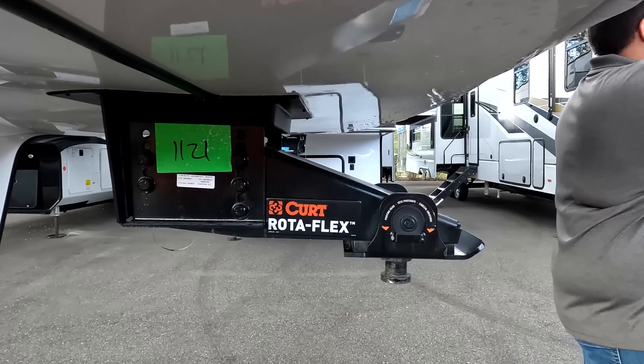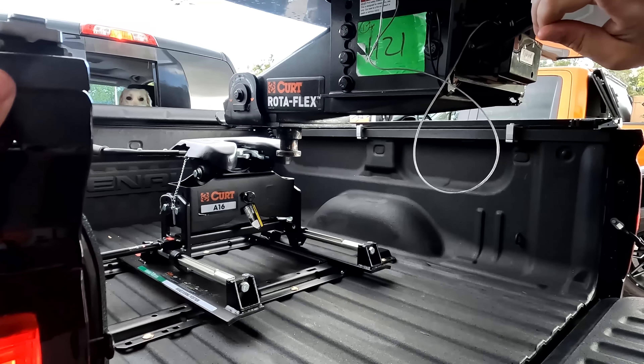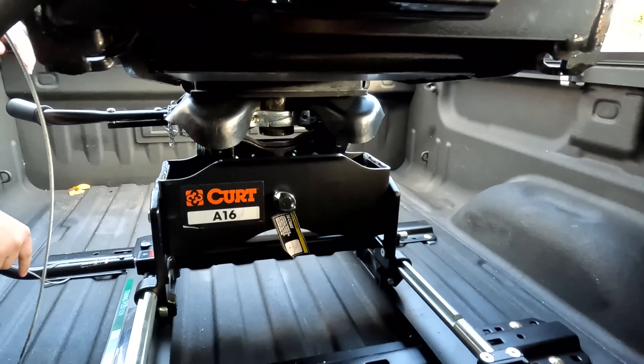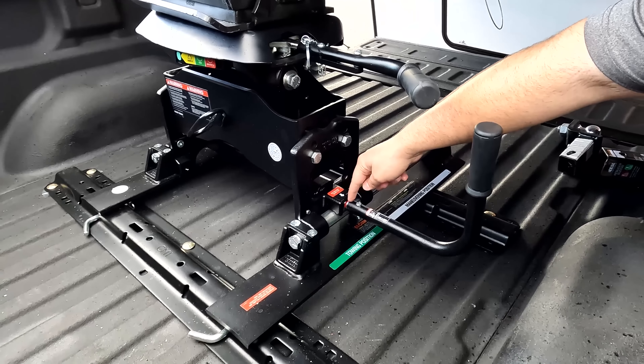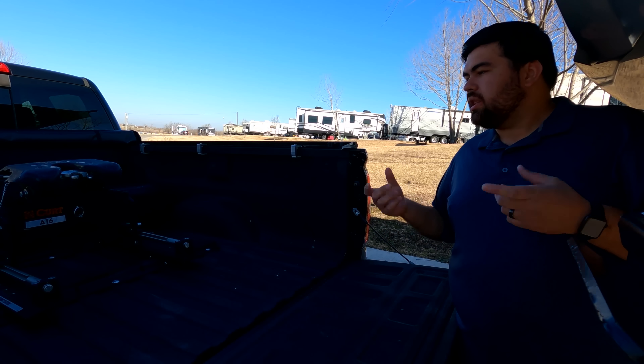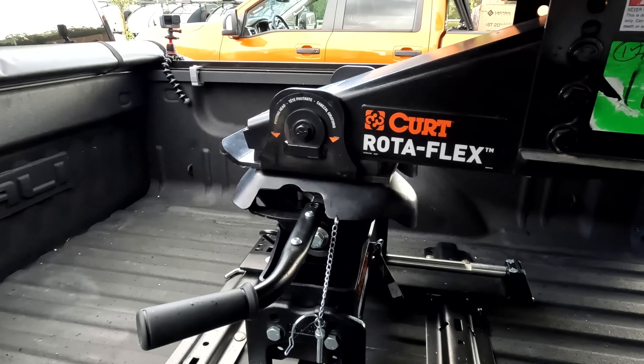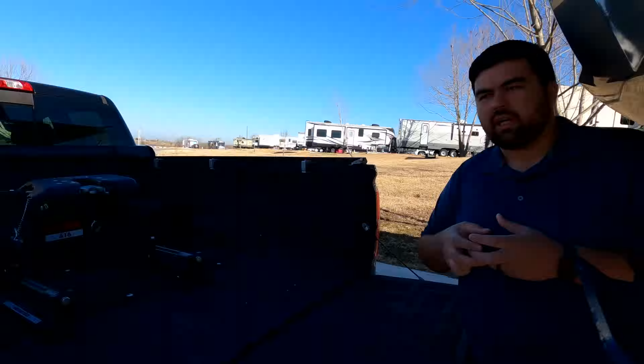This episode is sponsored by Curt. There's a reason why manufacturers are all switching over to the Curt Rotoflex pin box. Jen and I went with the Curt A16 fifth wheel hitch — perfect for our truck because we have a short bed and it's on a slider. It also makes it very user-friendly with red, yellow, and green symbols telling you whether it's safe to tow or not. This hitch wraps around the pin for the best connection and smoothest ride, and it articulates in each direction so you have much less chucking while going down the road. Thank you to Curt for sponsoring this video.